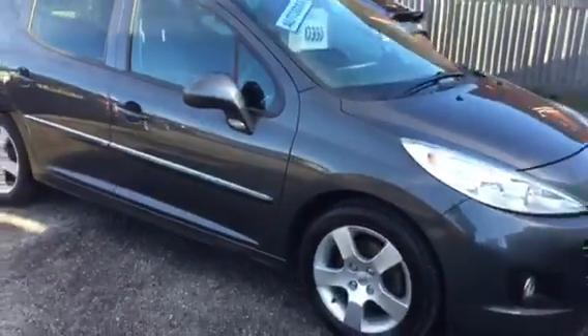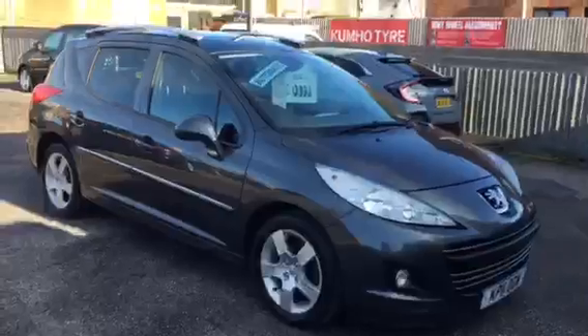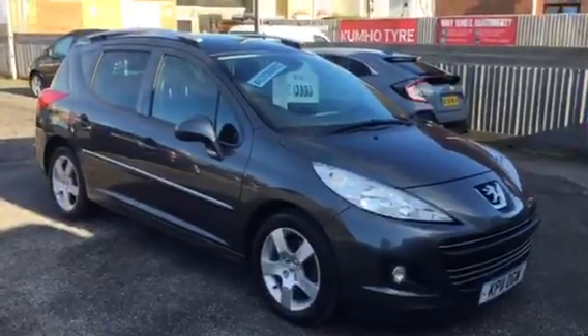A common view at Armour Motor Company, your local award winning garage. Thanks for watching.